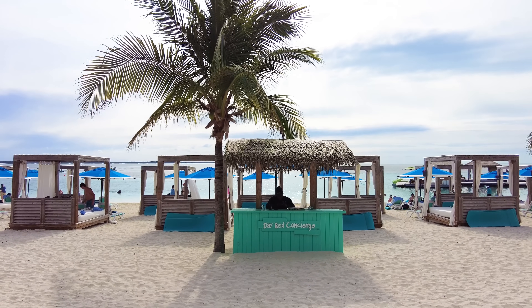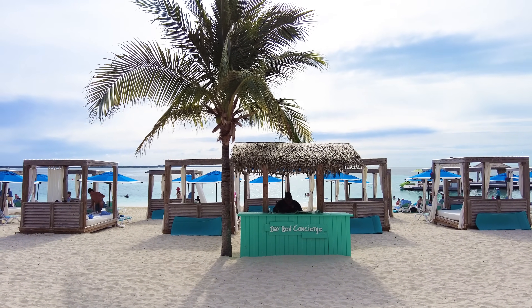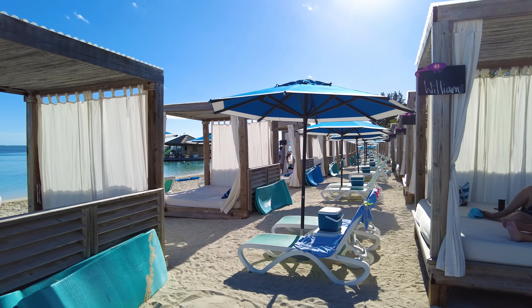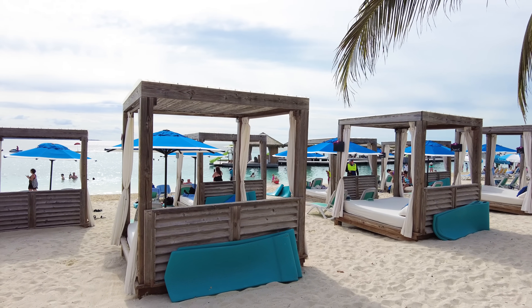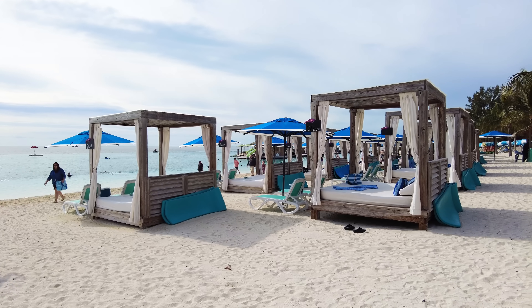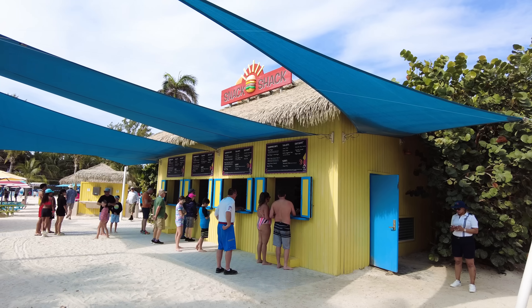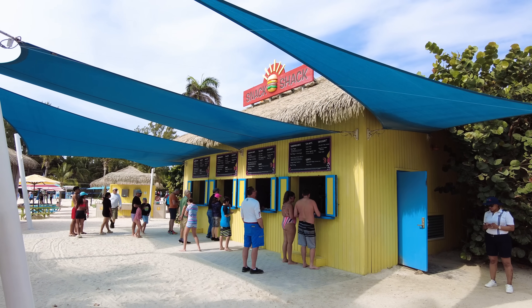There are also day beds you can rent at Breezy Bay, similar to those at Chill Island — they do cost extra, but the chairs and umbrellas throughout Breezy Bay are included in your cruise fare. Renting a beach bed or cabana is really about having that area just for you — you don't have to compete for it because it's yours throughout the day. Snack Shack is also located in Breezy Bay, and this is one of a few Snack Shack locations throughout the island — it's included in your cruise fare.